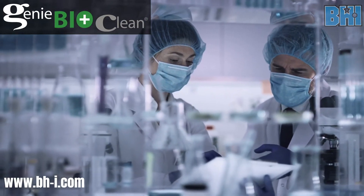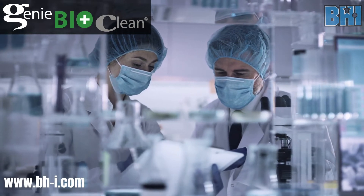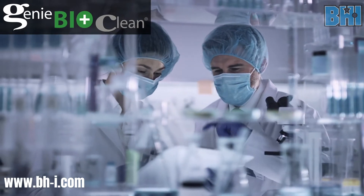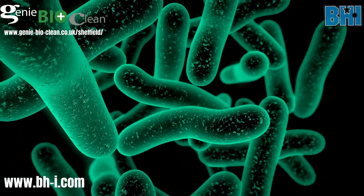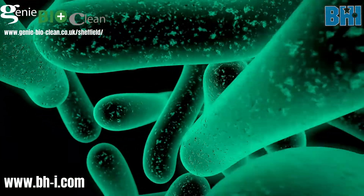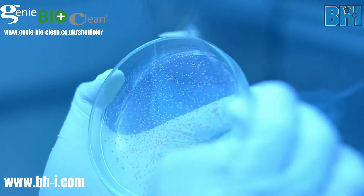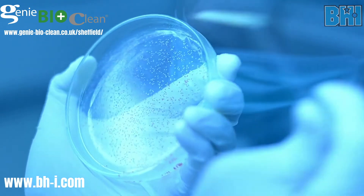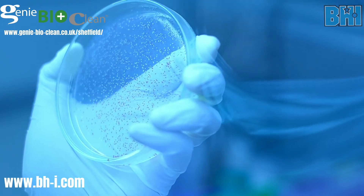On our website there are independent studies showing the efficacy of our products — including one done on E. coli, the most virulent breeder on surfaces, the most aggressive to spread. As a rule of thumb, if you can get rid of E. coli, you can get rid of most things. The study showed that growth of E. coli was suppressed for 27 days with our product — which is why we give that lasting guarantee. If you can stop something as easy to spread as E. coli on a surface, viruses don't create more viruses until they actually enter the body anyway.